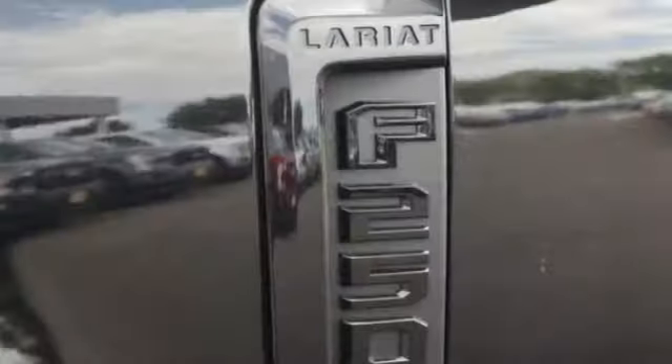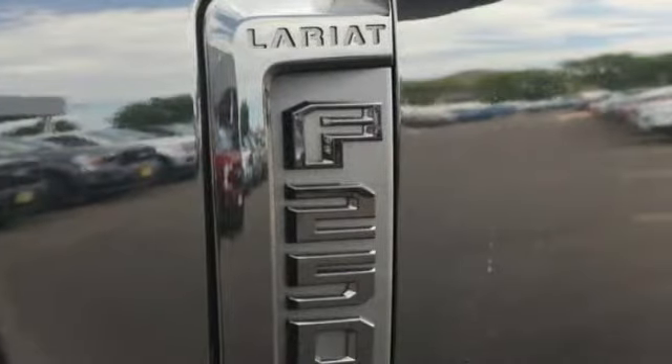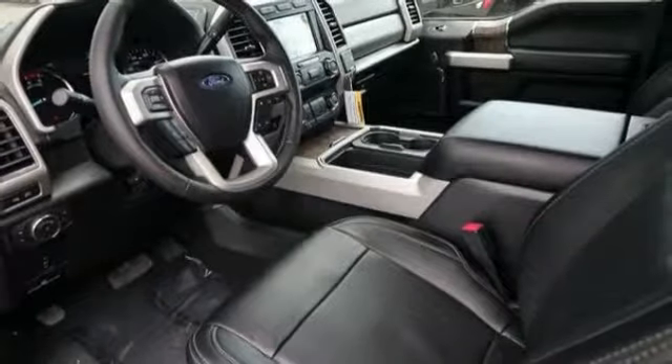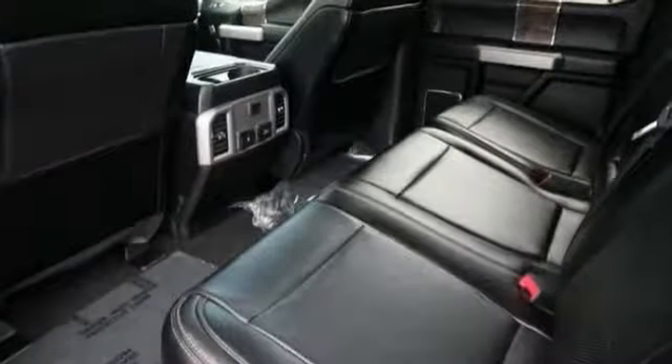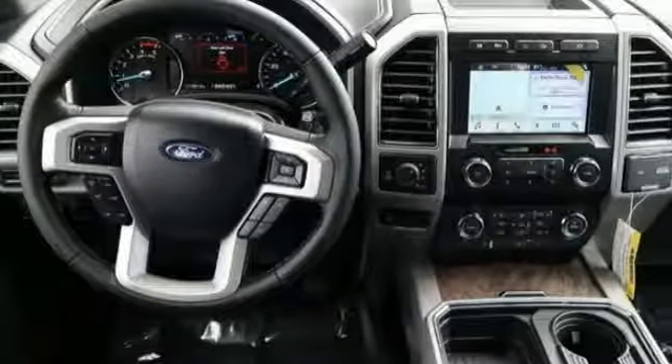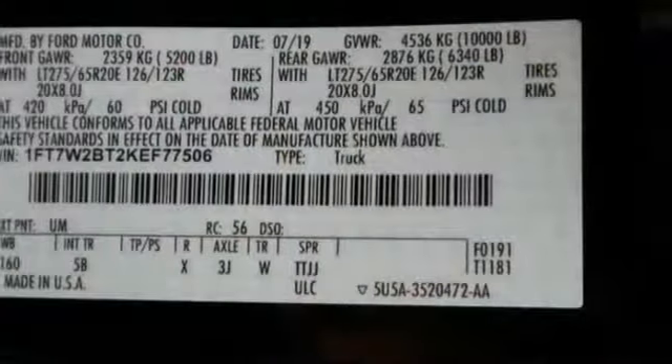This vehicle has less than 100 miles. Here are some of this vehicle's great options: leather-wrapped steering wheel, fog lights, trip computer, outside temperature gauge, power adjustable pedals, perimeter alarm, body color door handles, tinted glass, front license plate bracket.